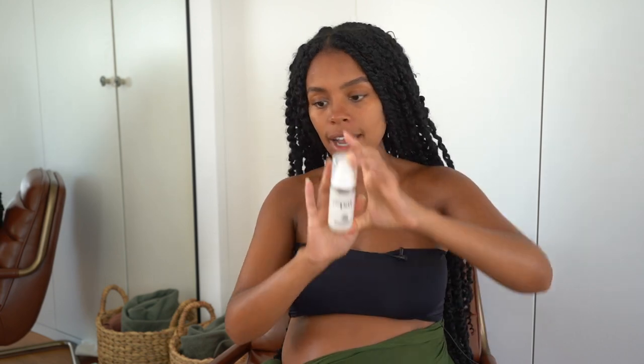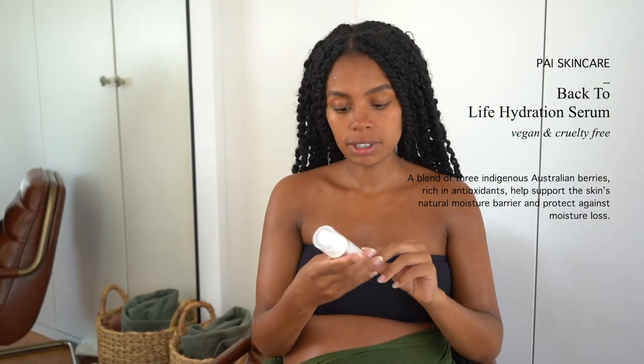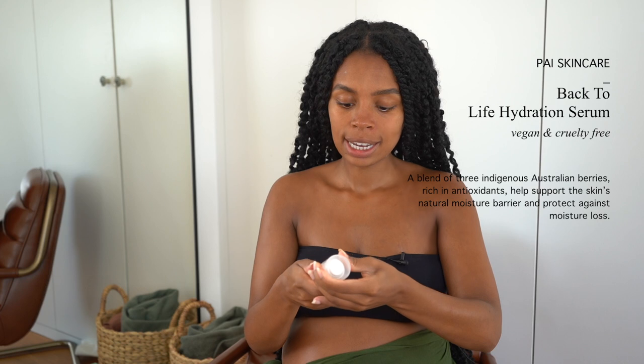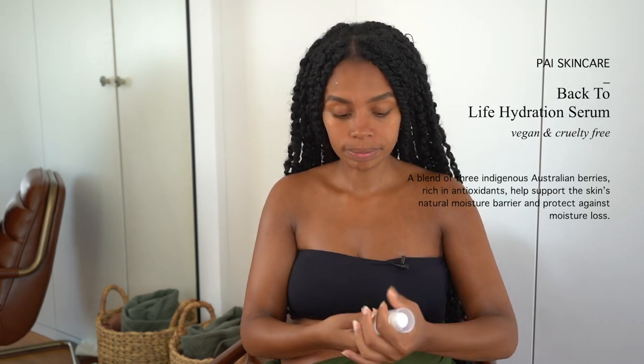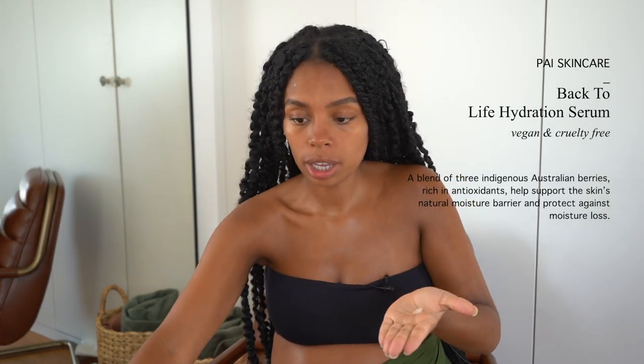After using a drying mask, sometimes I use The Ordinary Hyaluronic Acid to deeply hydrate my skin — I checked and I don't have any left. Alternatively I have this, which is vegan and cruelty free — it's called the Back to Life Hydration Serum. It literally just hydrates like mad. I use like one squirt just because it's really expensive, and I gently dab it into my skin.